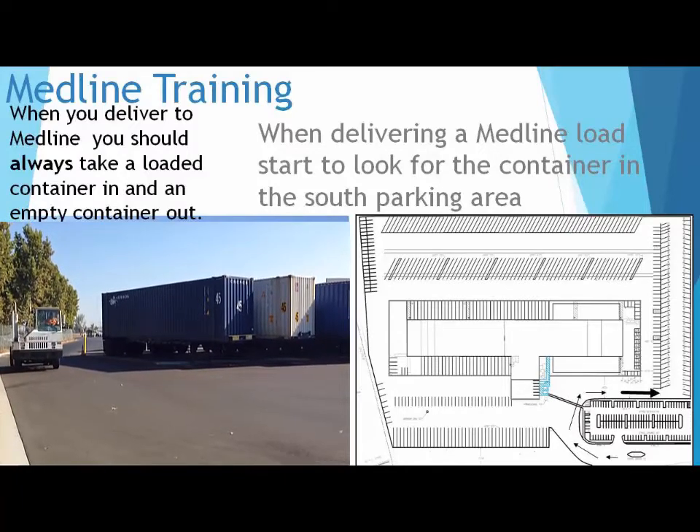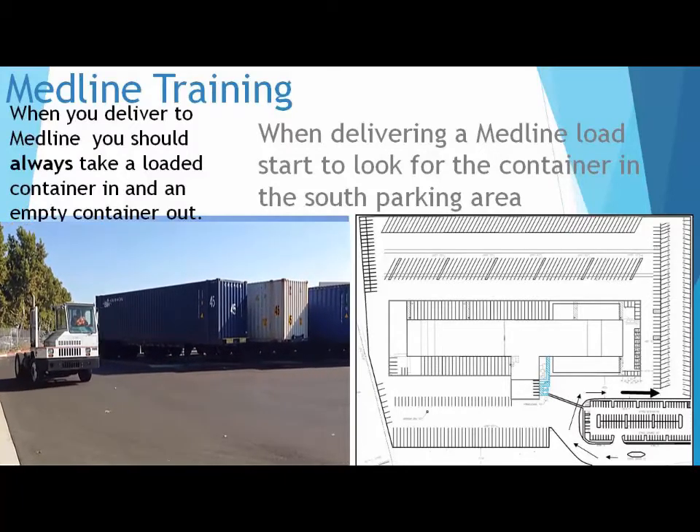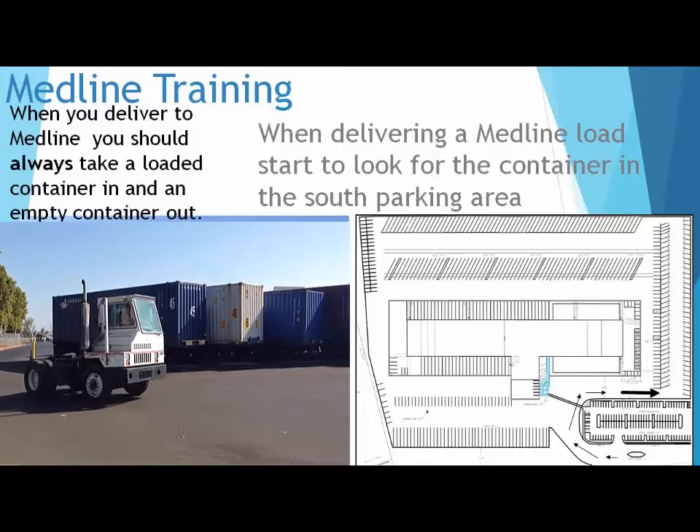When you delivered to Medline, you should always take a loaded container in and an empty container out.